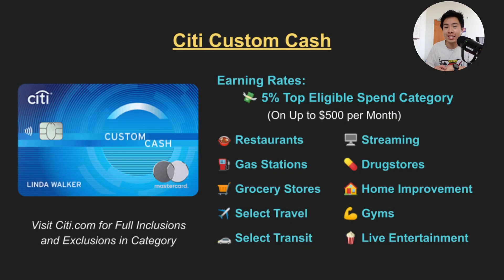For earning rates it offers 5x cashback on your highest eligible spend category on up to $500 spent per month. These categories include restaurants, gas stations, grocery stores, travel, transit, streaming, drug stores, home improvement, fitness clubs, and live entertainment. So it's very likely that one of these categories will give you value no matter how many cards you have in your wallet.